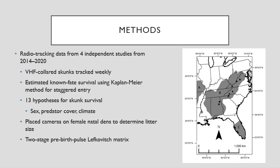We synthesized data from four independent studies within the core of the Appalachian spotted skunk's range, as indicated by the large gray region on the figure to the right. Studies occurred in Alabama, South Carolina, North Carolina, and sites across Virginia. In all studies, we used VHF collars to track survival of individuals and locate natal dens in the spring, where we placed trail cameras to estimate litter size as kits came above ground. We synthesized this data together in a population matrix to estimate the population growth rate.